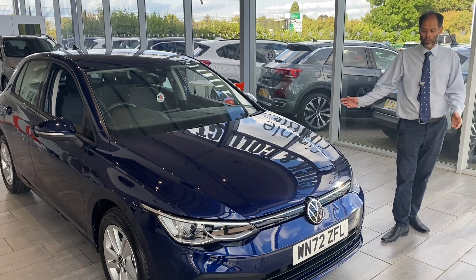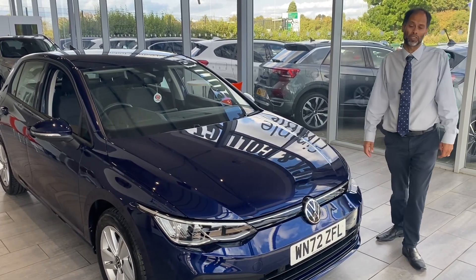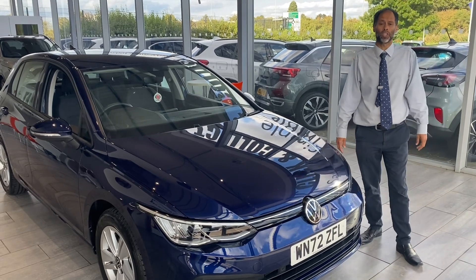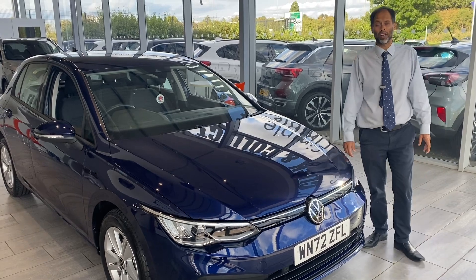Welcome back to Tame Cars. What a lovely Golf we've got here for you today. Just a bit about ourselves first of all — we've been established over 27 years with people coming from all over the UK because we're safe, simple and easy.